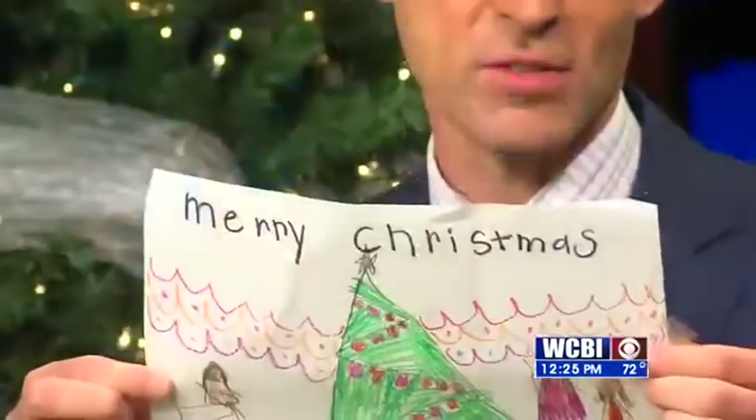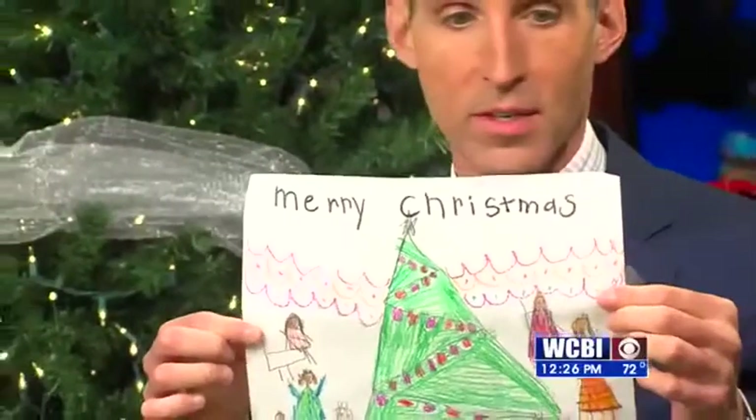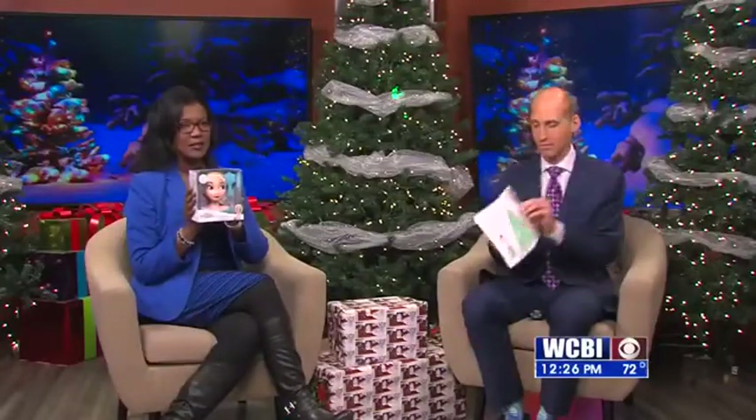And where's Harmony from? Mrs. Walker, Ms. Dice's class. Six-year-old. She drew a Christmas tree and folks around the tree, and she's going to get something every little girl wants.